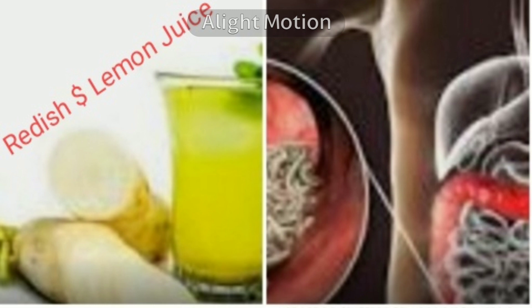Ninth, soak mustard seeds overnight or for two days. When the water turns sour, give the sour water to the patient after having food. Do this until the person feels free from worms, or until the biting sensation at the anus stops.